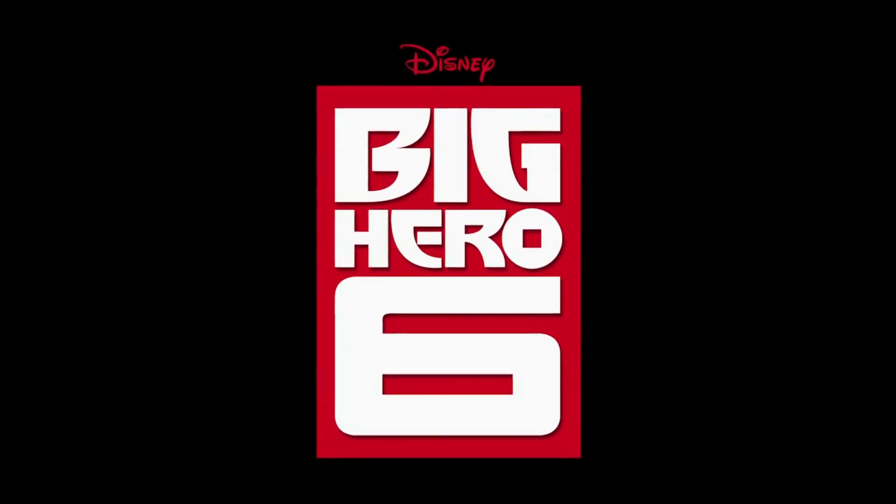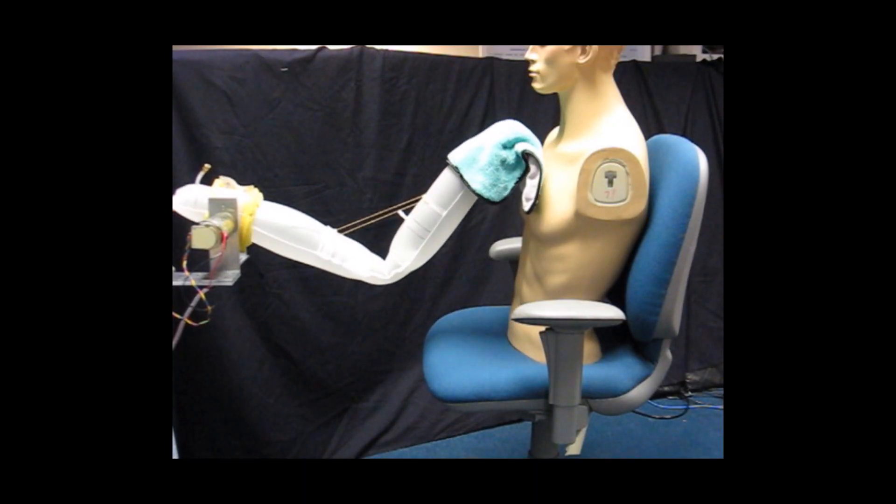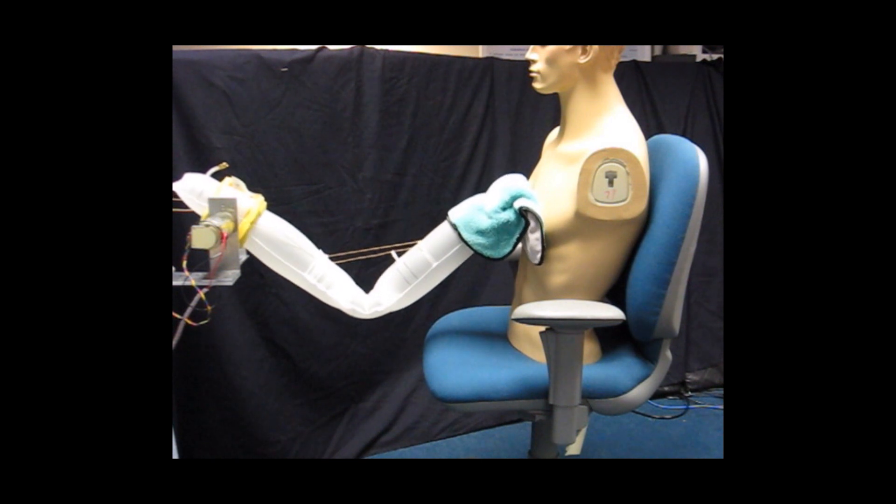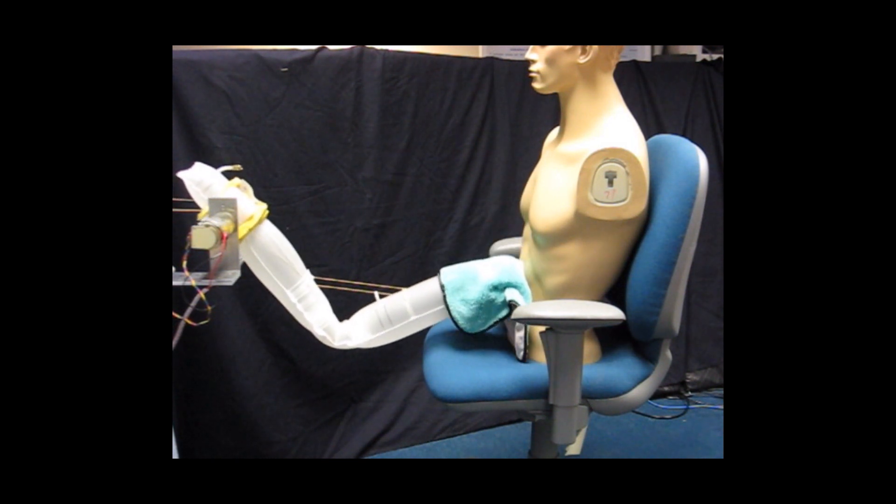When Disney Animation makes a movie, believe it or not, like academics, they do research first. They were looking for a robot that was different from all the robots you've seen in the movies, like the Terminator or the Transformer. And at the time, we were building inflatable arms — we were interested in arms with no bones whatsoever, so essentially balloon-like arms.